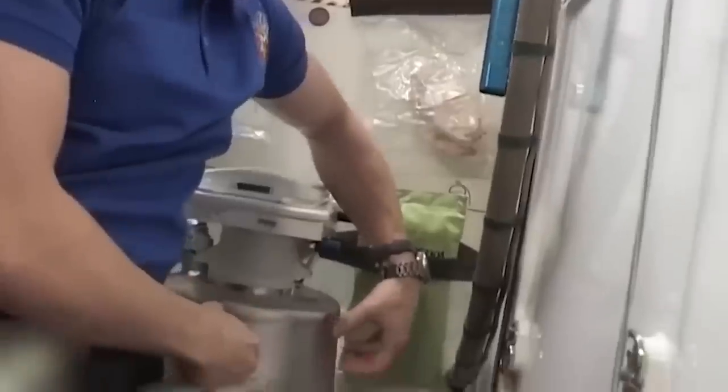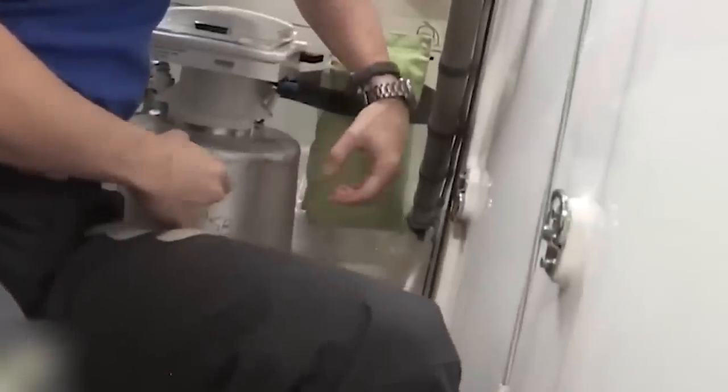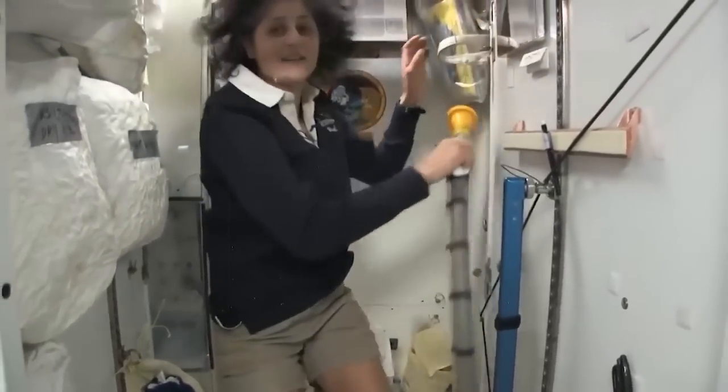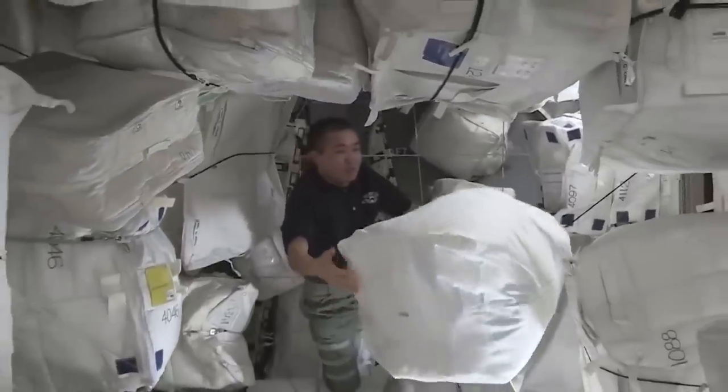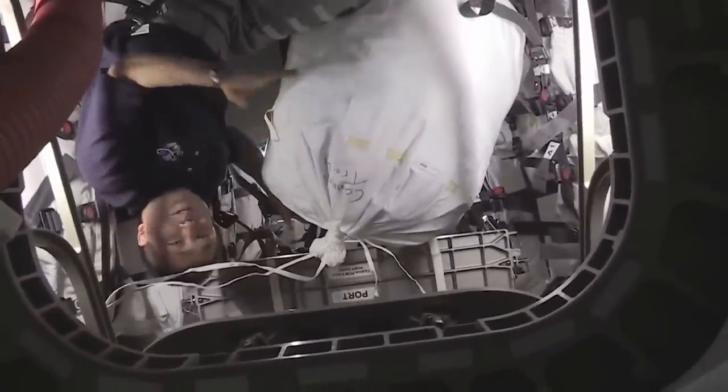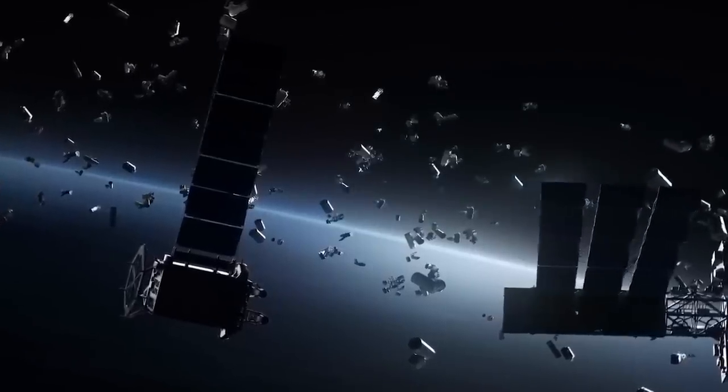The ISS toilet has a fan that pulls urine into a tank. To do a poo, the astronauts have to sit over a tank with the same fan mechanism, pulling the waste into a collection sack. The poop gets sealed into a bag and held in a canister that holds about 30 bags. Then the whole lot is emptied out with the trash into space — there are literally bags of astronaut poop floating about in outer space.